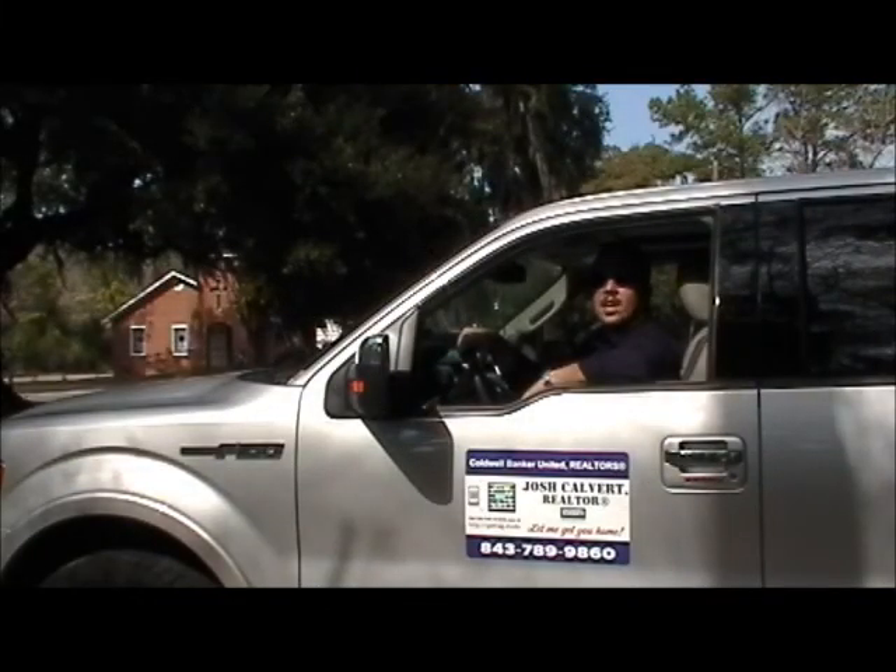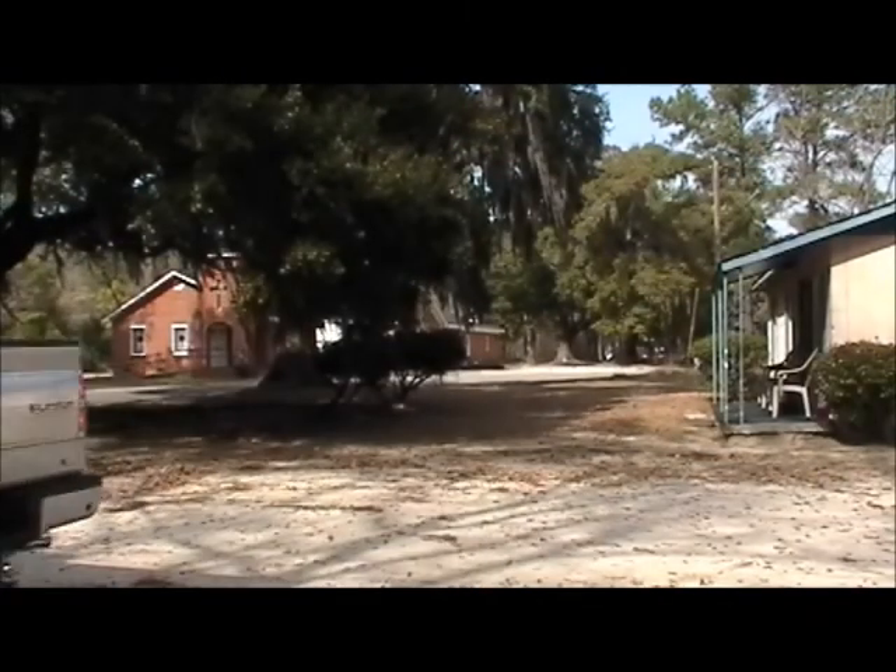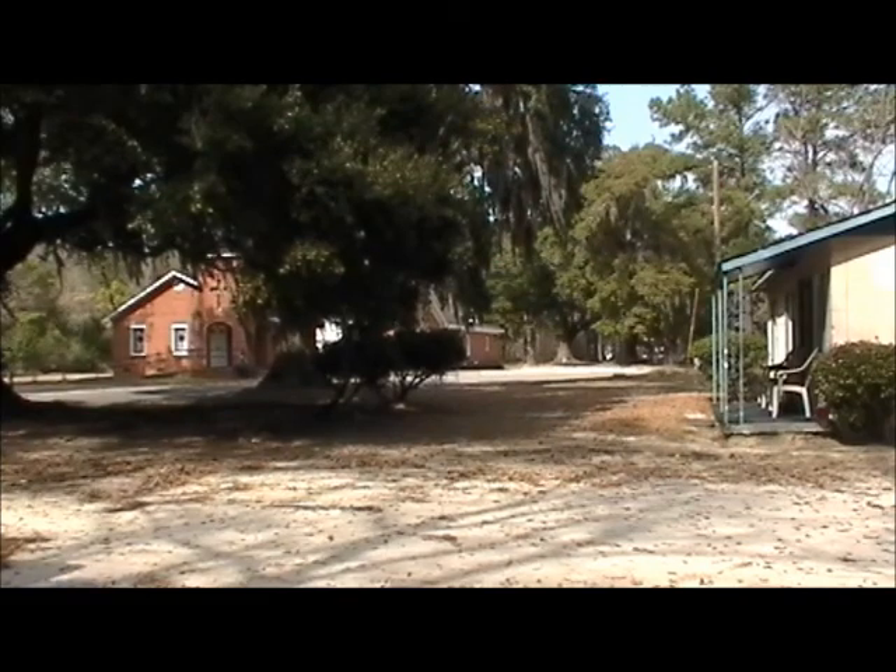Hi. Welcome back. Thanks again for taking a look around. If you have any questions, please feel free to give me a call. I'm Josh Calvert with Coldwell Banker United, and remember, we never stop moving for you. I'll see you next time.